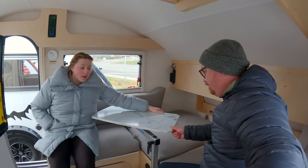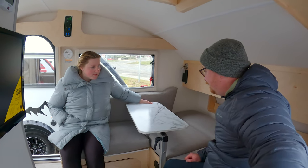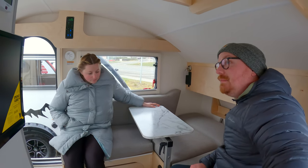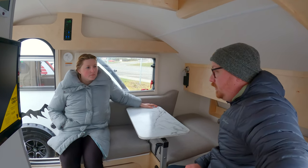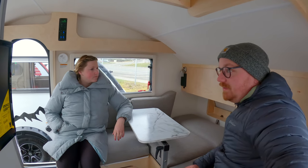They also added the sliver table to the Tab 400, which makes it really versatile in here. You can pull it out and put it outside if you want. They made a couple of changes for the 2022 model year, including the exterior graphics option.